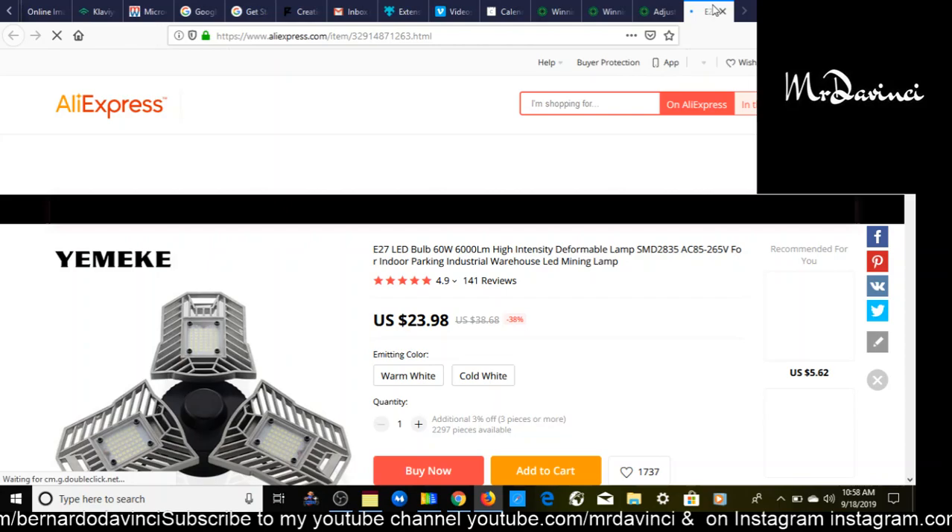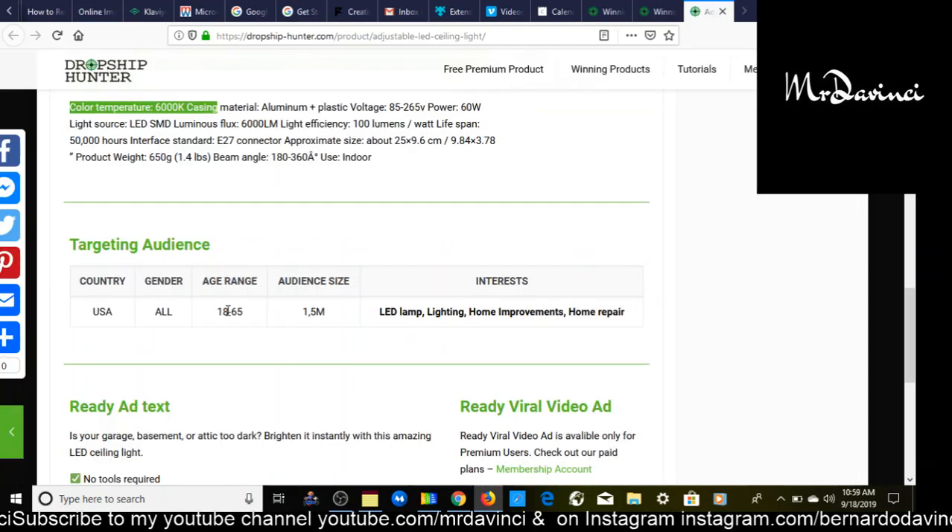Another great benefit I love about this website is the targeting audience feature for Facebook ads. Finding audience insights to target on Facebook ads is quite challenging, so they help take that challenge out of the equation. They give you recommendations including the country to target — USA — gender male and female, and age range 18 to 65. Personally I normally do 21 to 65 or 25 to 65, but that's just me.